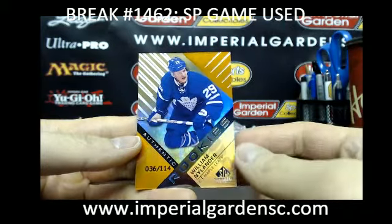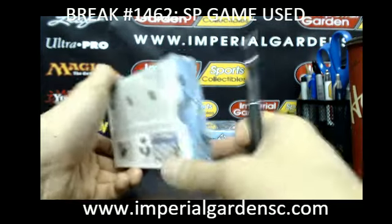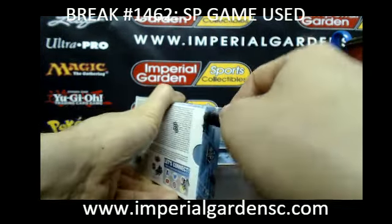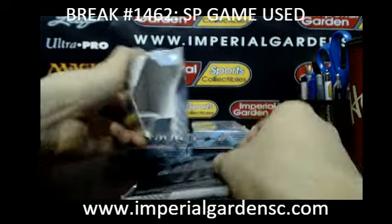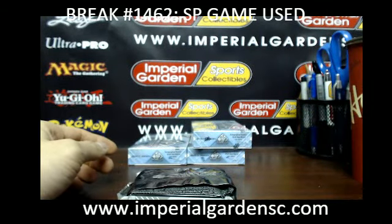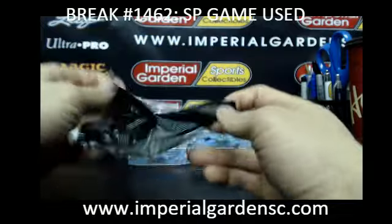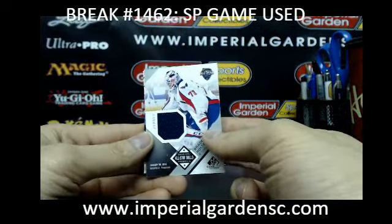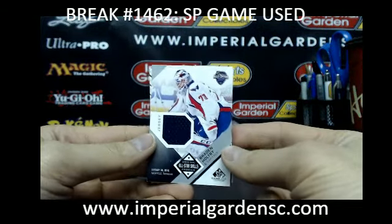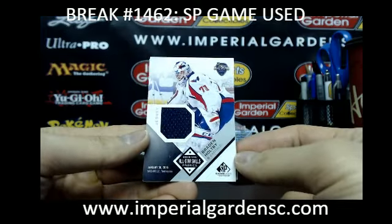And an authentic rookie of William Nylander for the Toronto Maple Leafs, out of $114. I don't think it's pronounced 'Case' but I could be wrong — Andre Case. I'll check it out later.